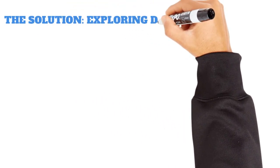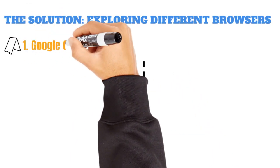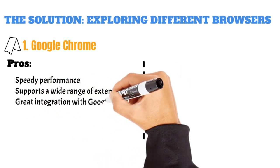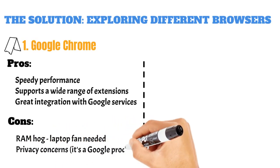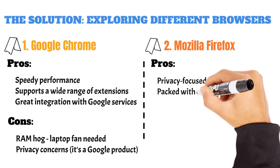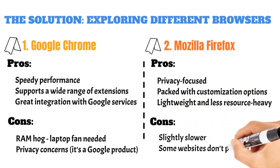The solution? Exploring different browsers. Let's break it down with a quick rundown of the pros and cons of some of the most popular browsers. One, Google Chrome. Pros: speedy performance and supports a wide range of extensions, great integration with Google services. Cons: your laptop fan might become your new best friend, and privacy concerns since it's a Google product. Two, Mozilla Firefox. Pros: privacy-focused and packed with customization options, lightweight and less resource-heavy than Chrome. Cons: slightly slower than Chrome, and some websites don't play nice with Firefox.